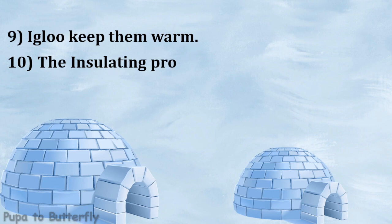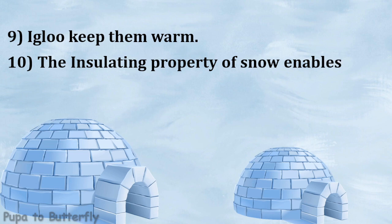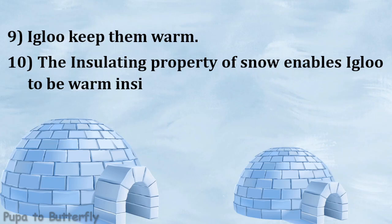Thank you. The insulating property of snow enables igloo to be warm inside.